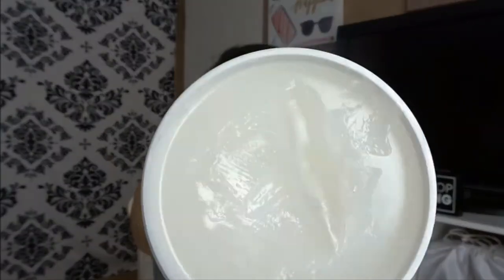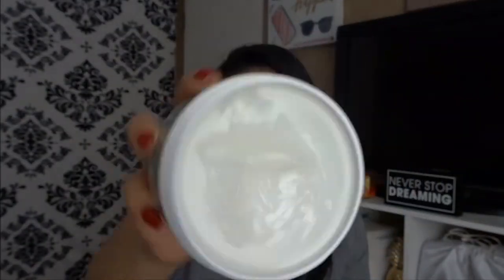My daughter was just calling me. So the product looks like this — it's just clear. It smells okay. It has castor oil, mineral oil, cocoa butter, aloe vera extract, mink oil, and vitamin E. It has all this good stuff for your hair.